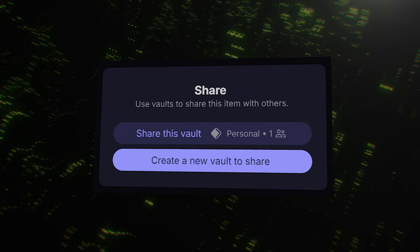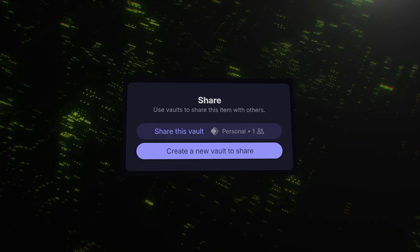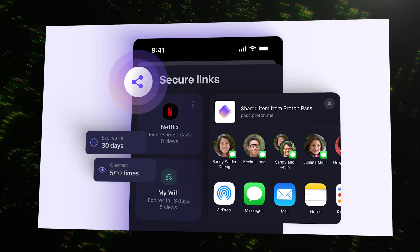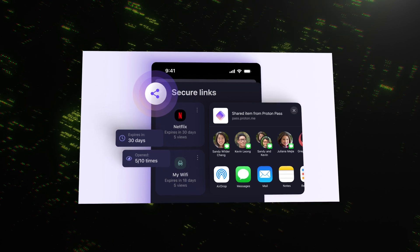First up is secure sharing. You can share an entire vault with your family members or your team, controlling who has access. Or if you just need to share a single Wi-Fi password with a friend, you can create a secure temporary link that expires after a set time, or a certain number of views.